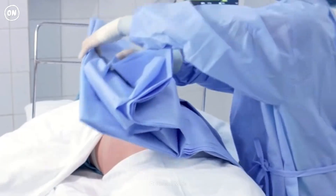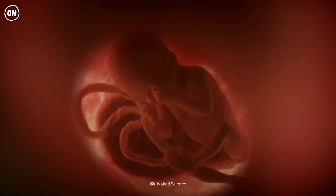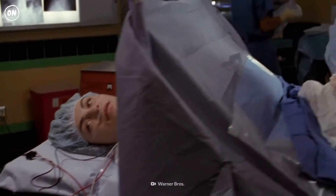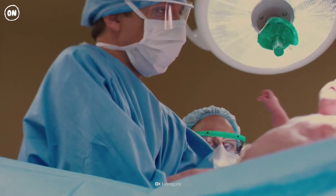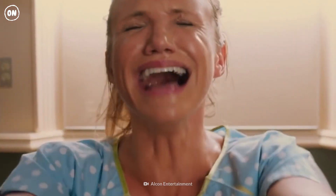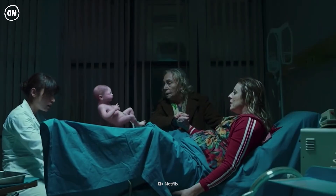Your doctor will recommend a caesarean section if your baby shows signs of distress or is too big to be delivered vaginally. A caesarean section means your baby will be born through a cut in your abdomen and uterus. In the United States, about 30% of babies are born via C-section. With a vaginal birth, your uterus acts as a pump to push the baby out of your vagina.